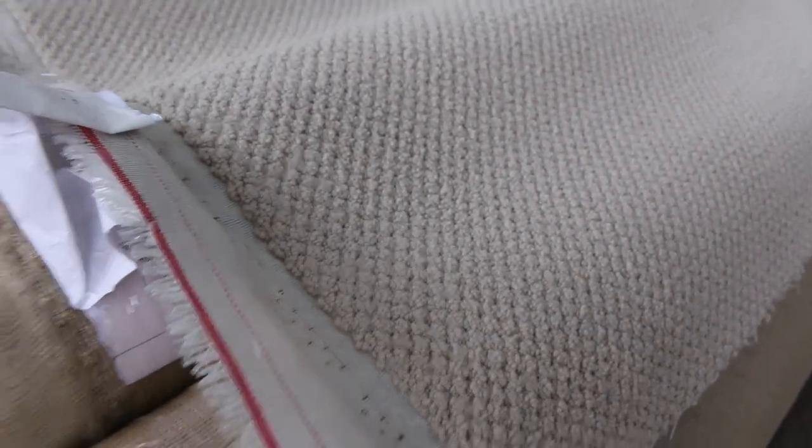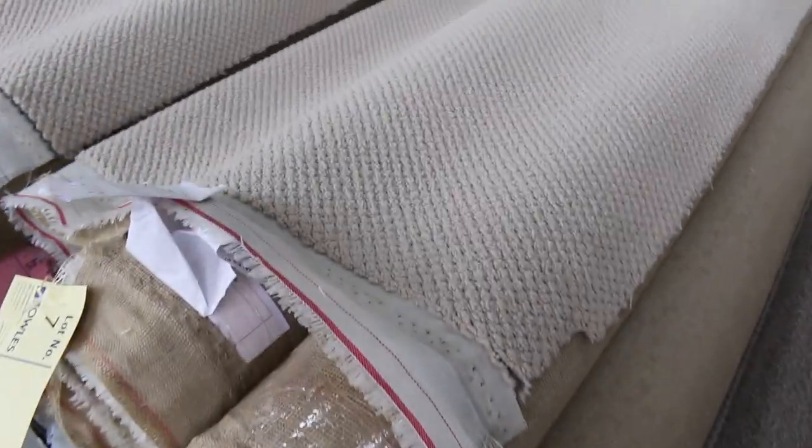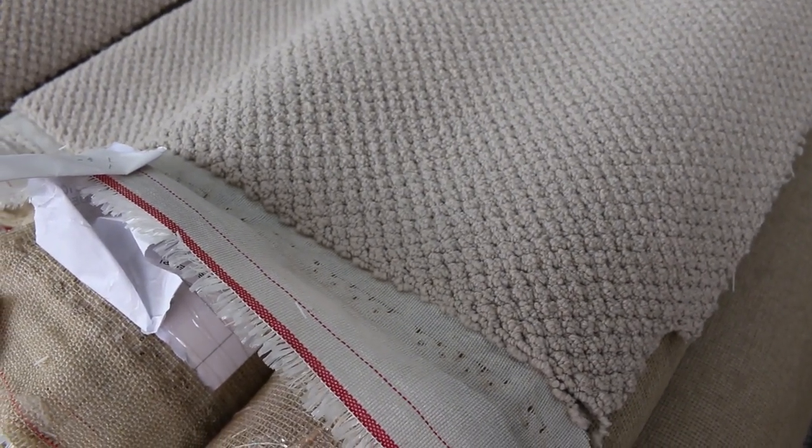Lot number seven is a good example because there's lots of these — from lot number seven right through to lot number 16, they're all the same. They're a nylon loop pile carpet with a textured sort of finish. Lots of different room sizes, and there's also a larger roll at lot number 16 which is around about 16.9 meters. They'll probably sell for $25 to $30 — it's an awesome buy for the nylon loop pile.